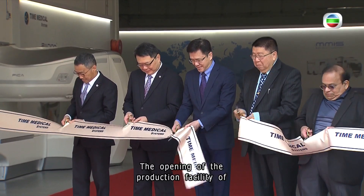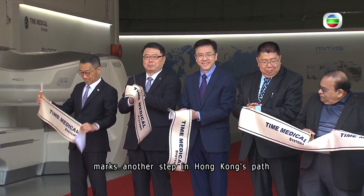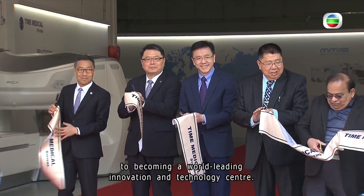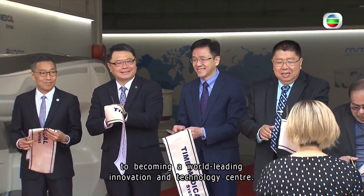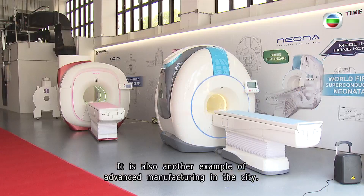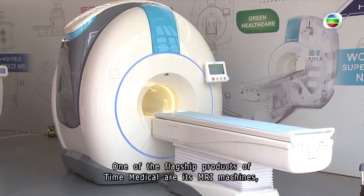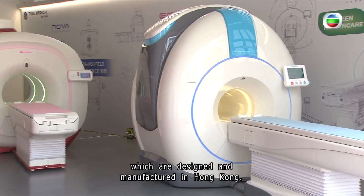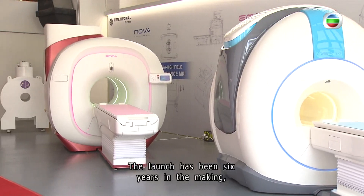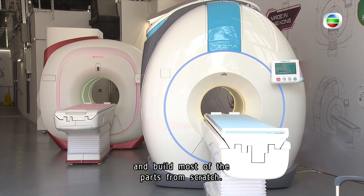The opening of the production facility of this medical imaging company marks another step in Hong Kong's path to becoming a world-leading innovation and technology center. It is also another example of advanced manufacturing in the city. One of the flagship products of Time Medical are its MRI machines, which are designed and manufactured in Hong Kong. The launch has been six years in the making, as researchers and scientists had to reinvent and build most of the parts from scratch.